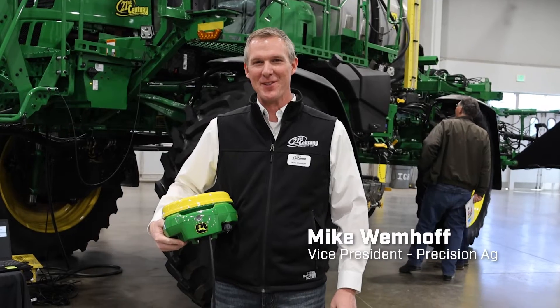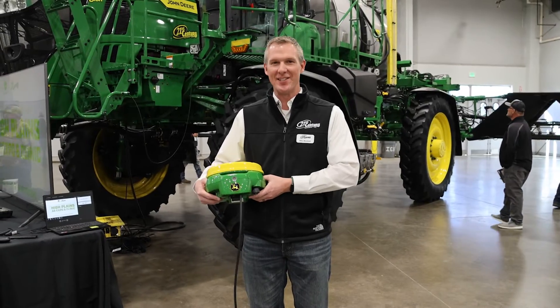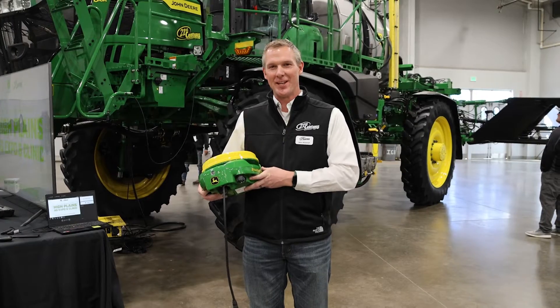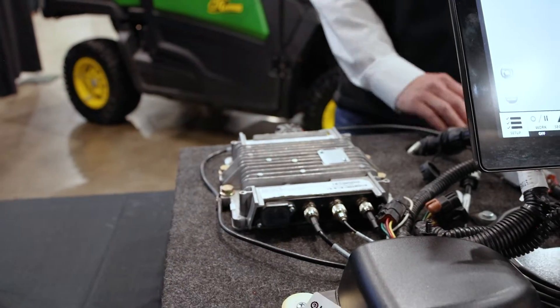Hi, my name is Mike Wemhoff. I'm the Vice President of Precision Ag here from the High Plains Expo. We talked about the Precision Ag Essentials Kit. I have a Starfire 7000 here with me, and that Essentials Kit comes with this receiver, our new G5 display, and an M or R modem.